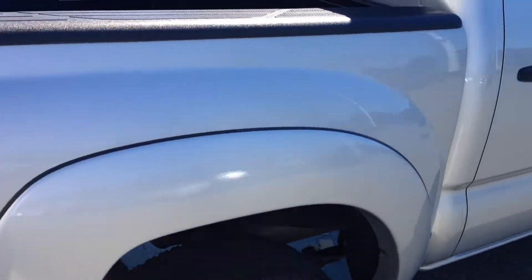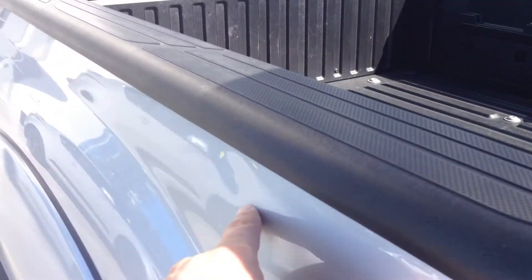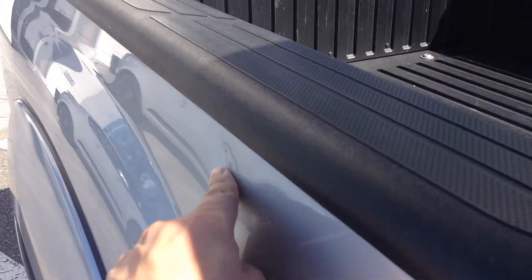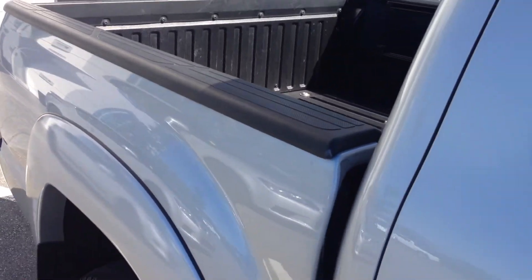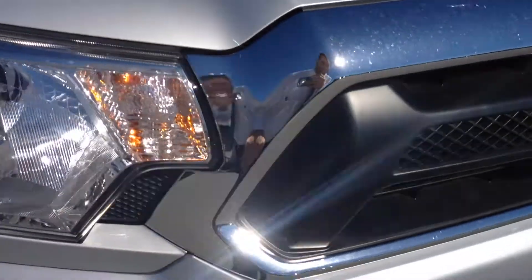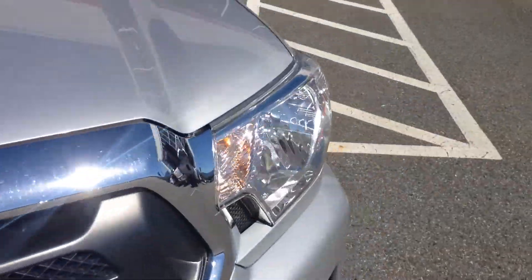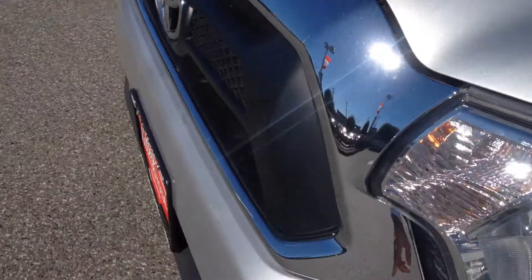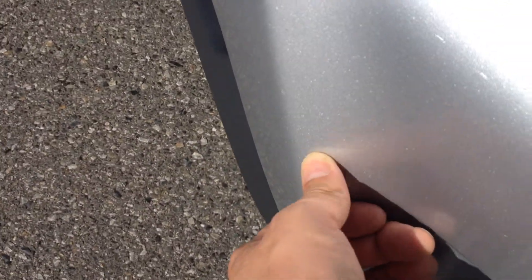In terms of body condition, the truck's in excellent condition. There are a few little things — we do have one dent that we're going to look at having removed with a paintless dent removal technician. Coming around the front, we do have a few minor rock chips, which is to be expected on a used vehicle. The biggest mark is actually just a bit of a scuff on the front bumper, not even a chip.